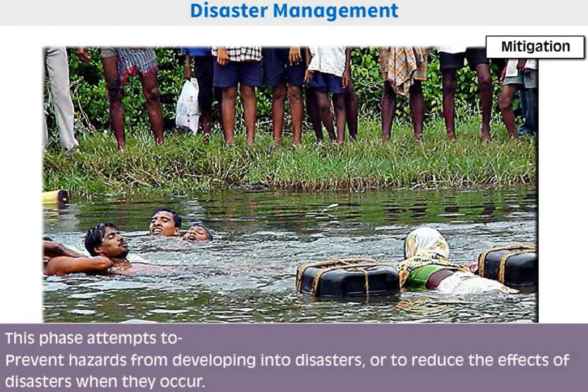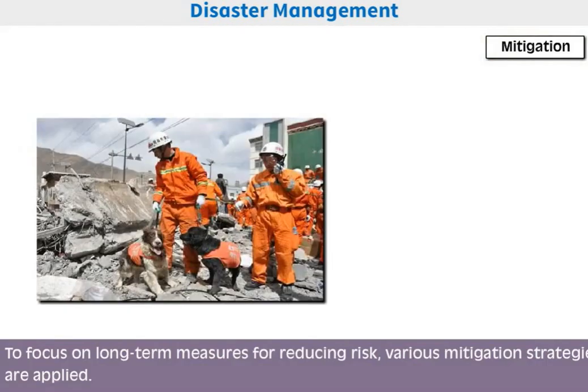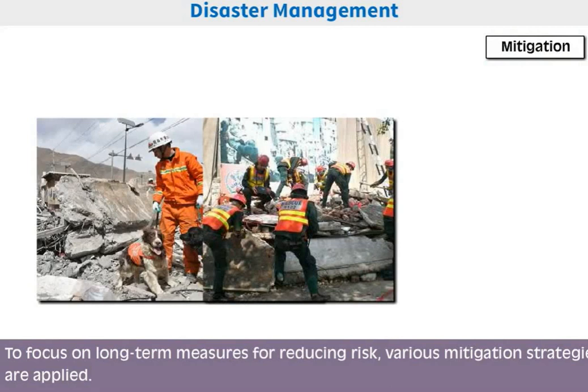Mitigation involves activities that reduce the impact and damaging effects of a disaster. This phase attempts to prevent hazards from developing into disasters, or to reduce the effects of disasters when they occur. The focus is on long-term measures for reducing risk, and various mitigation strategies are applied.